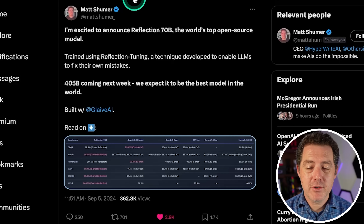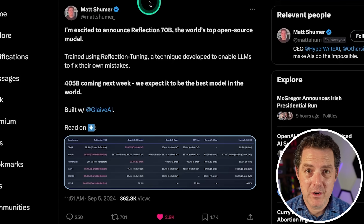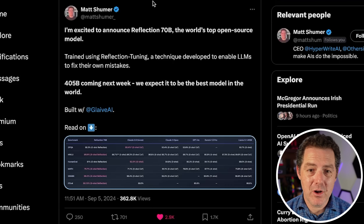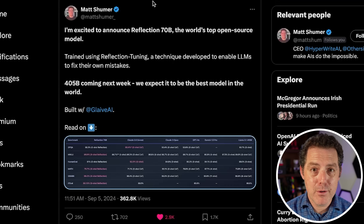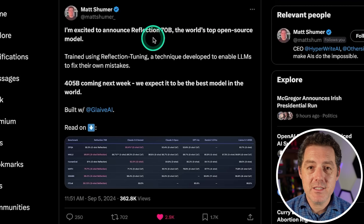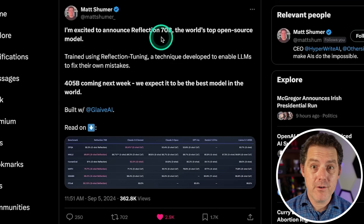Here's the post by Matt Schumer. Matt Schumer is a great follow on Twitter if you're not already following him. He puts out open source projects all the time, and now we have a brand new open source, open weights model: Reflection 70B. This model is a fine-tune of the Llama 3.1 model — a 70 billion parameter model — and currently it is the world's top open source model, easily competing with all of the top frontier closed source models.